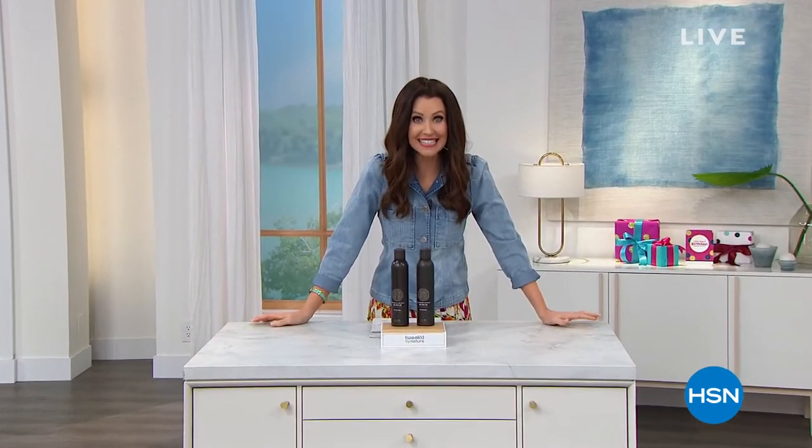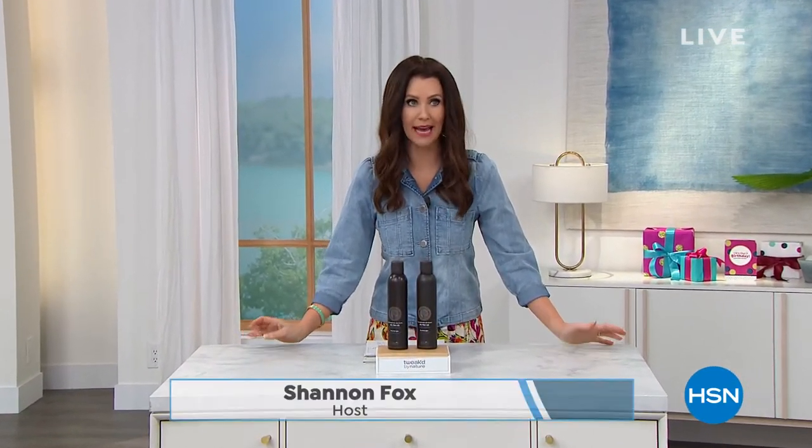Hi, welcome in. This hour is all about getting your best, most voluminous hair with incredible exotic ingredients. This is Clean Beauty from Tweaked.